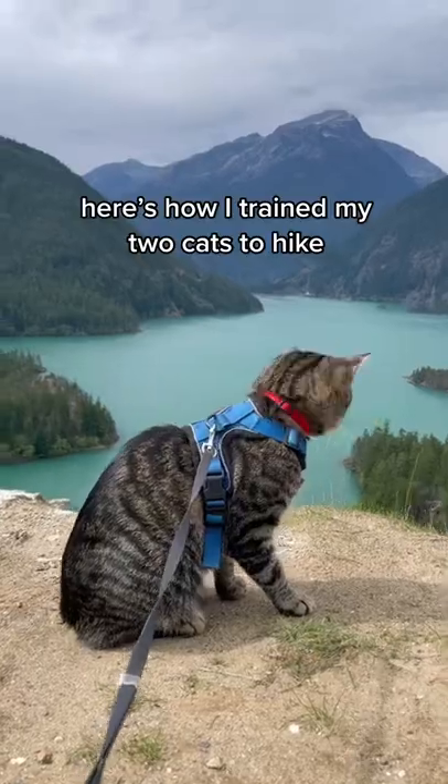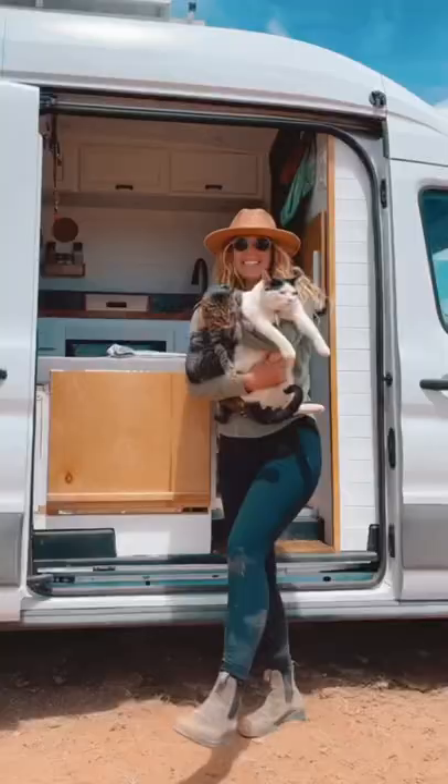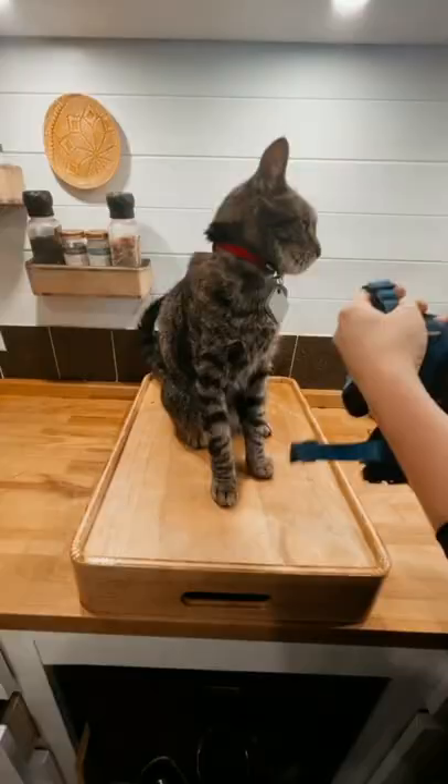Here's how I trained my two cats how to hike for van life. I started teaching Atlas and Otto how to hike at one year old, and this is how I did it.